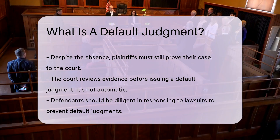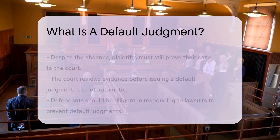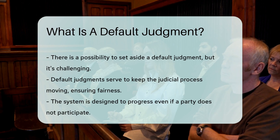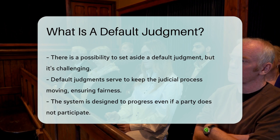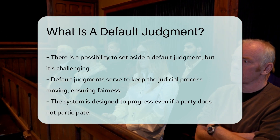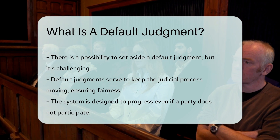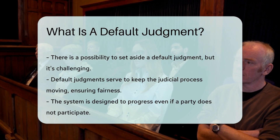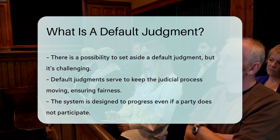If you're on the receiving end of a lawsuit, marking your calendar is key. Responding in time can prevent a default judgment. If one is issued, there may be a chance to set it aside, but it's like hitting the snooze button too many times — waking up is harder. Default judgments ensure the wheels of justice keep turning, even if someone tries to put a stick in the spokes. It's all about fairness and moving forward, with or without all parties present.